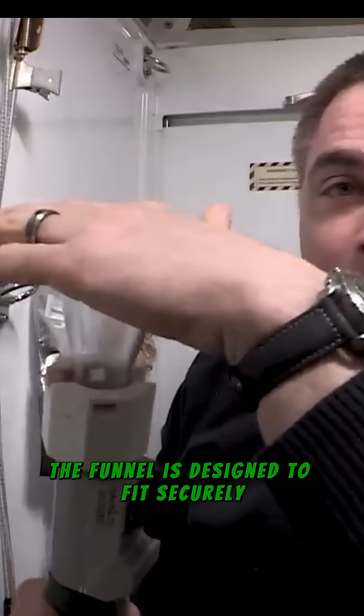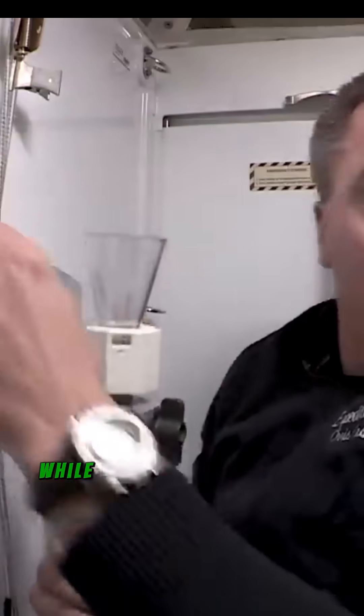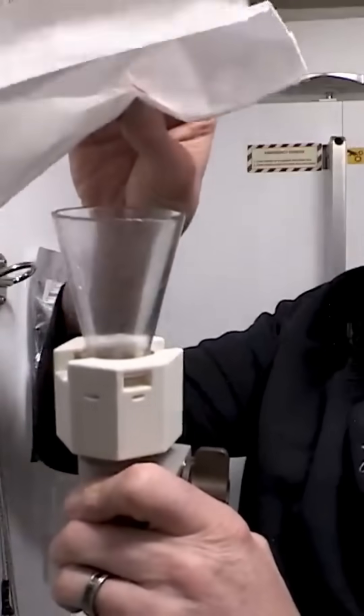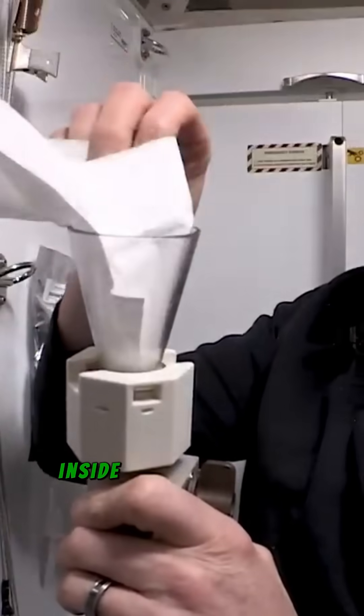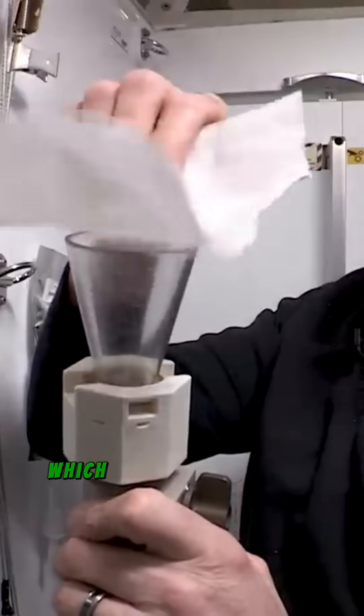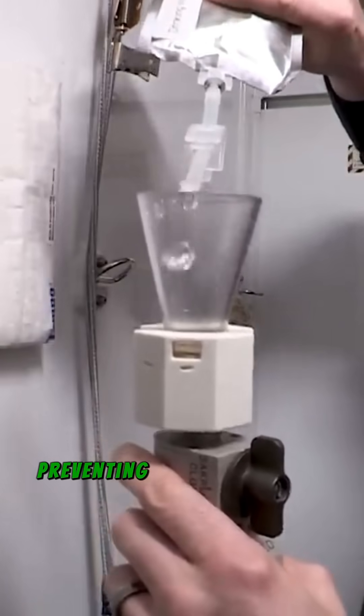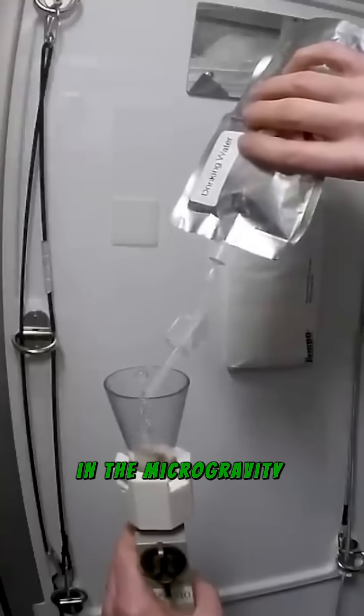The funnel is designed to fit securely, creating a seal, while the hose is connected to a suction system that pulls the urine away. The suction is created by a fan inside the spacecraft's toilet, which creates a pressure difference. This ensures the urine moves into a sealed container, preventing it from floating away in the microgravity environment.